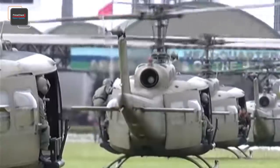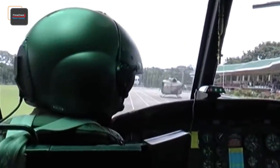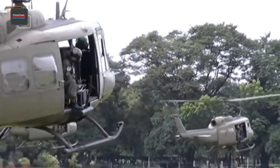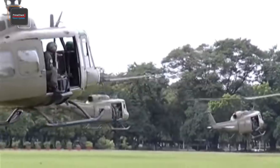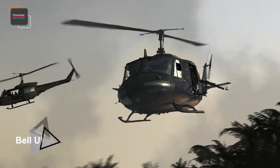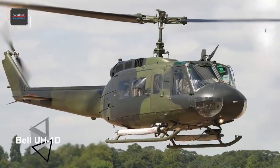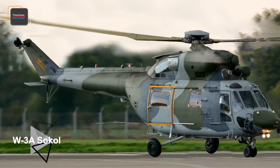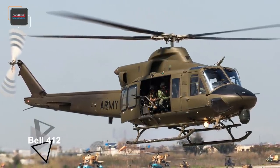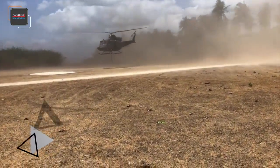With the incurring service life of the UH-1 Huey and the continuing need to improve mobility capabilities, the Philippine Air Force raised the need to acquire another batch of combat utility helicopters to complement the existing fleet of Bell UH-1H Huey, Bell UH-1D Huey, Świdnik Sokół, and Bell 412 combat utility helicopters operated by the Philippine Air Force 205th Tactical Helicopter Wing.